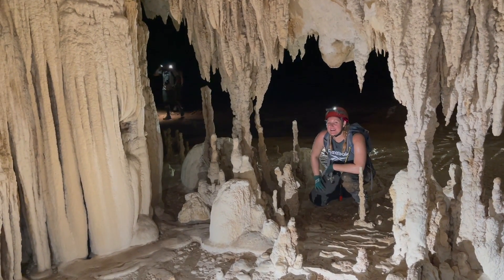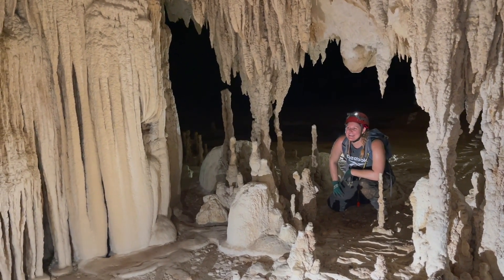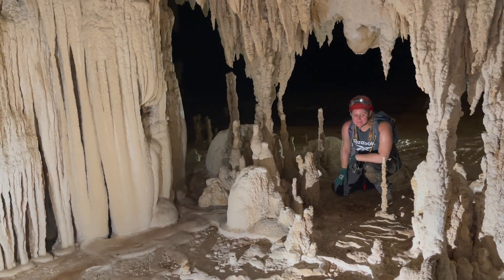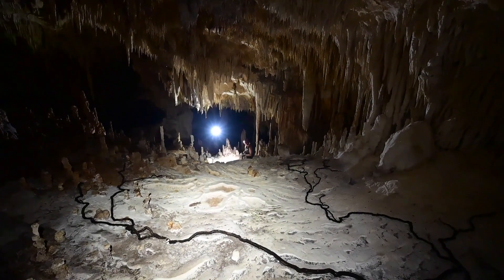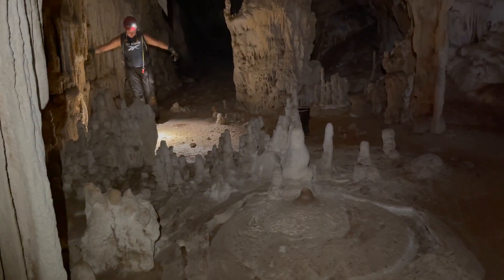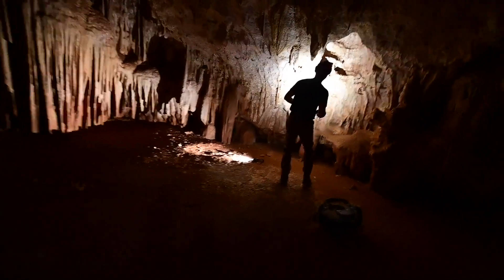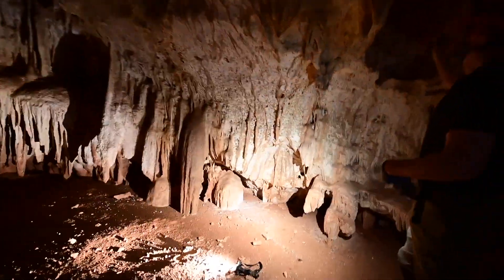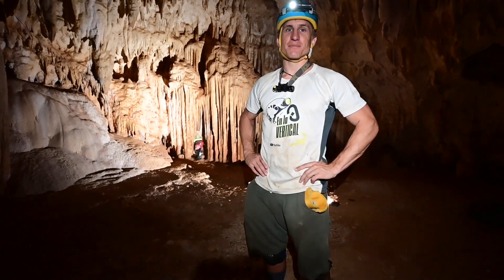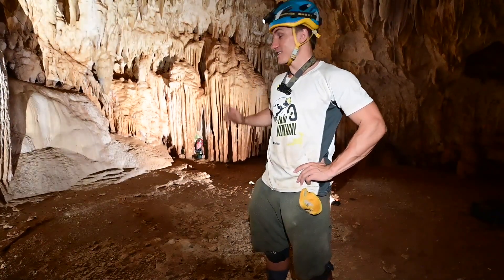So we're in what we're calling the white room in Georgiosi, just looking at all of the cave pearls. It's pretty amazing. Much of this cave is huge walking passage that you can cover pretty fast, but occasionally the big passages pinch off into tiny, tight crawls.